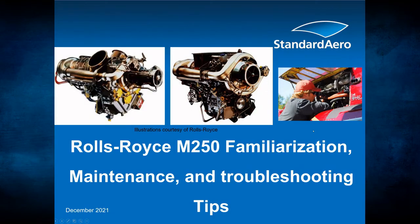Thank you and welcome to the Rolls-Royce M250 Familiarization, Maintenance and Troubleshooting Tips.